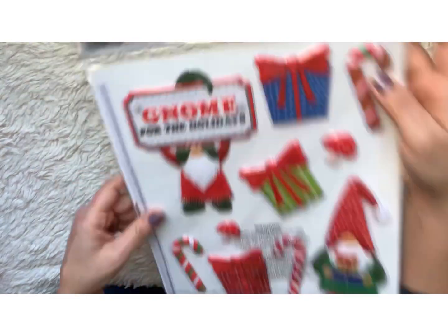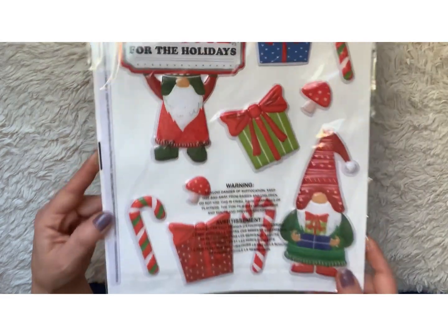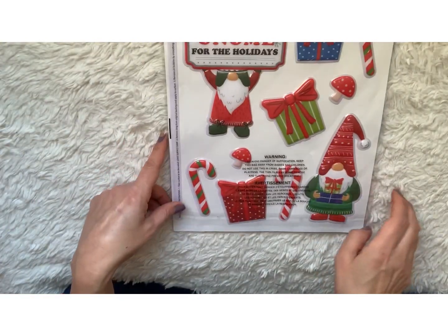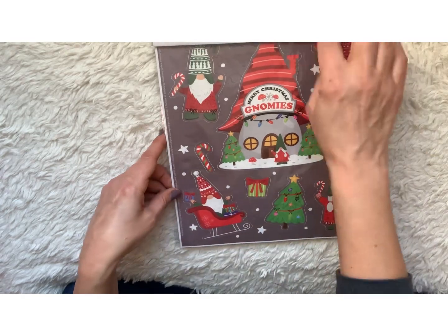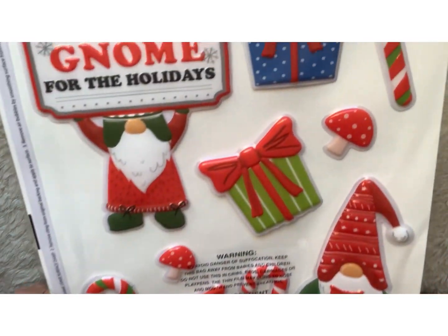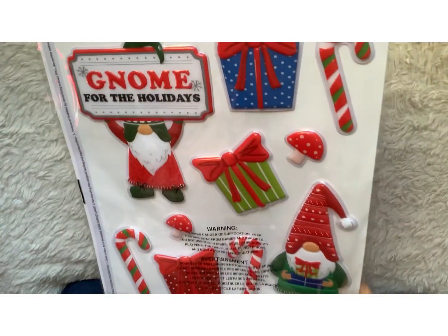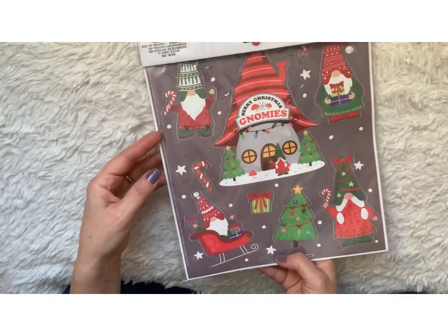Just because they were 50 cents, I would have normally not picked these gnome stickers up. I picked them up primarily for the mushrooms and the candy canes because they're puffy and I think they're cute. I am not the biggest gnome fan — I'm not totally against them, but I mean for kids I think they're cute. I like the mushrooms, the candy canes, and the presents that were puffy, for 50 cents.